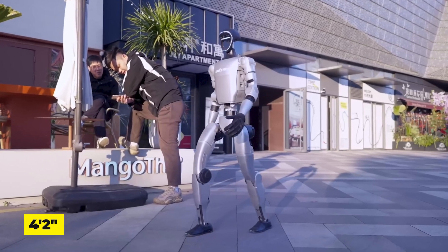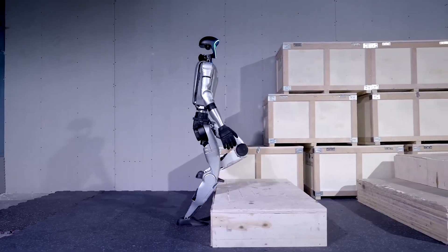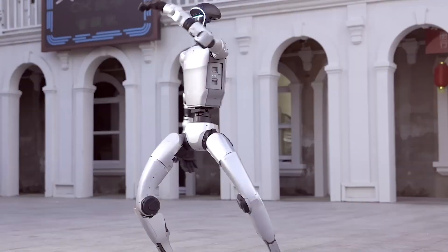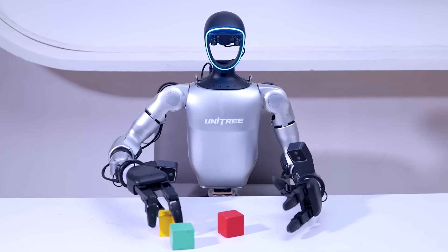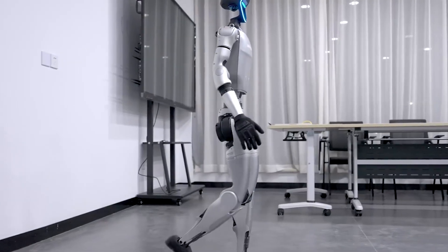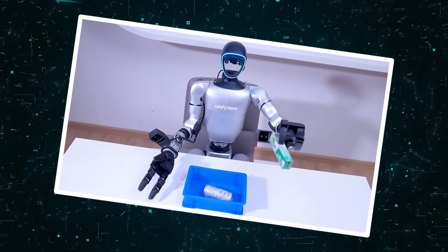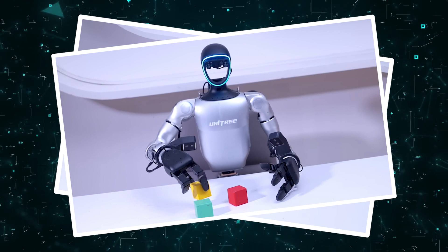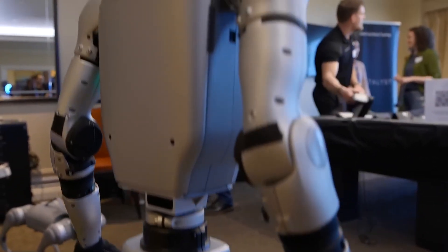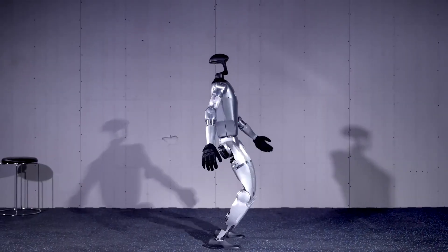The G1 takes the opposite approach, standing a full foot shorter at 4 feet 2 inches and weighing just 77 pounds — nearly half of Optimus's mass. This lightweight construction isn't a compromise but a deliberate strategy, enabling the acrobatic feats that have made it famous. Where Optimus favors brute strength, the G1 achieves its magic through optimized weight distribution and rapid servo response. The optional three-finger hand upgrade reveals Unitree's focus on customizable functionality, transforming the G1 into a platform for innovation rather than a fixed solution.